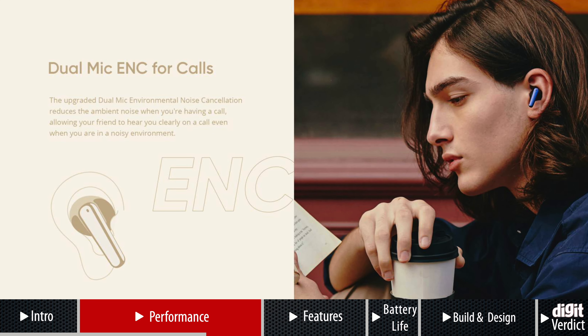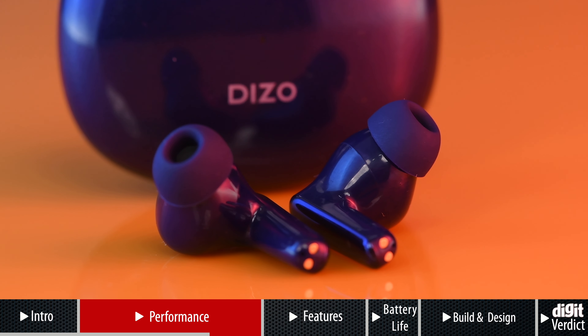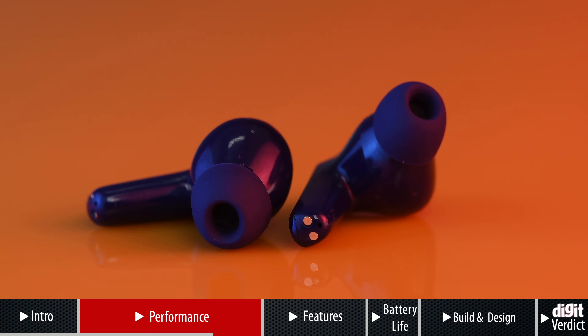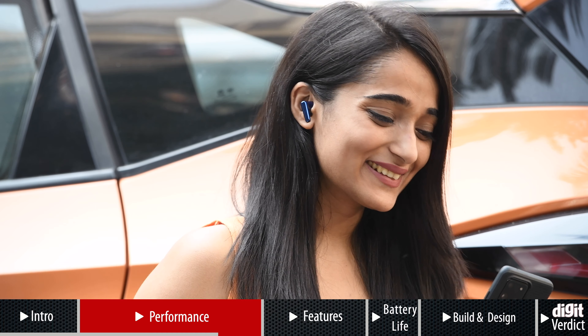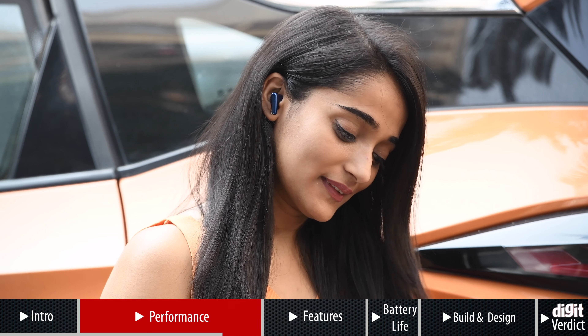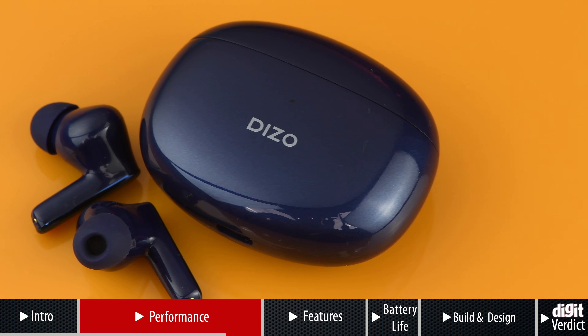Moving on to the microphone performance, the Deezo Bud Z Pro employs dual microphones with environmental noise cancellation. The microphone performs very well indoors with crisp-sounding voices being relayed. However, when you're outdoors with a lot of ambient noise, the microphone does pick up too much surrounding chatter, so your voice can sound distorted and muffled. So we suggest using the microphone primarily when you're indoors.